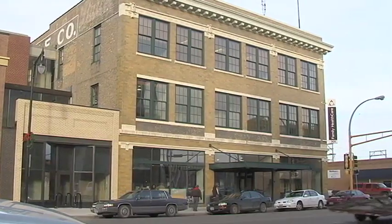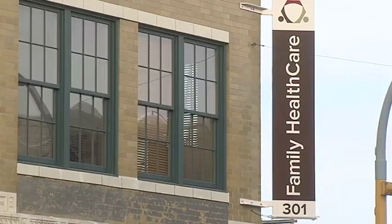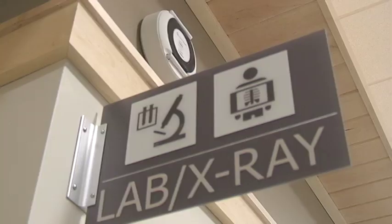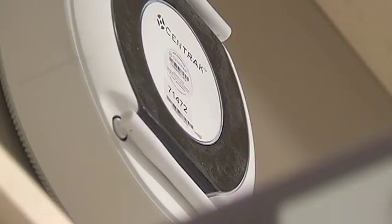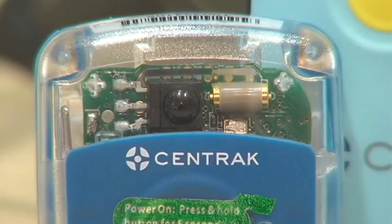Never before have the old and new come together to make health care more accessible and efficient for the 12,000 patients who use the Family Health Care Center downtown. And as part of the new facility, staff and patients will be wearing high-tech tags called real-time location software. It allows us to maximize our staff time for patient care.